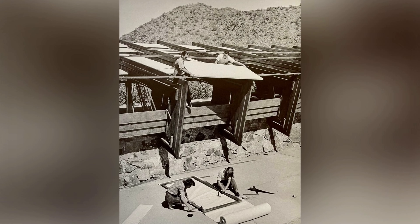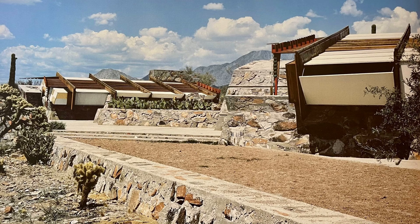Wright used translucent canvas for the roofs at Taliesin West, allowing natural light to permeate the interiors and create a bright and inviting atmosphere. The canvas roofs were supported by redwood beams, another natural material that added to the organic feel of the complex. The canvas allowed natural light to filter into the interiors, creating a soft, diffused glow that illuminated the spaces without the harsh glare of direct sunlight. Wright believed that natural light was essential for a productive and pleasant work environment, and the canvas roofs were a perfect solution for achieving this.